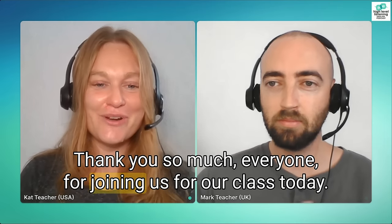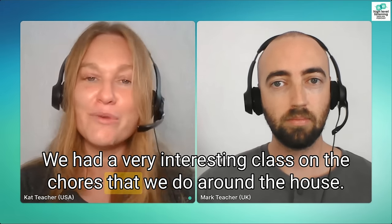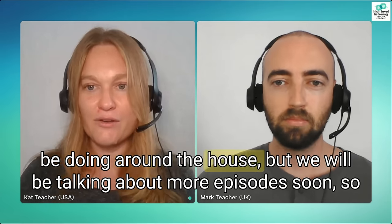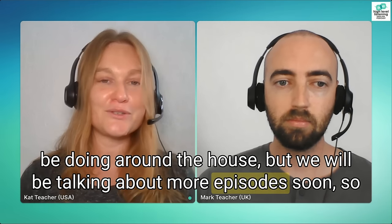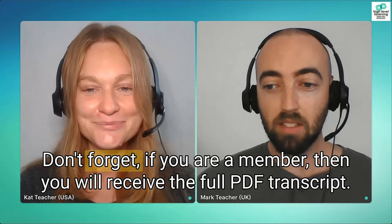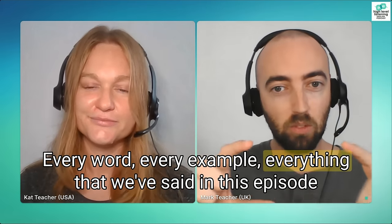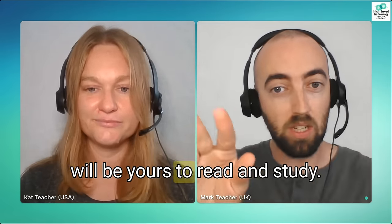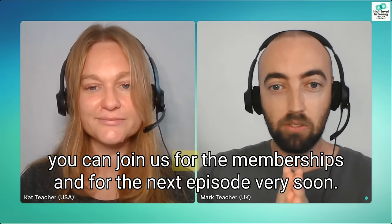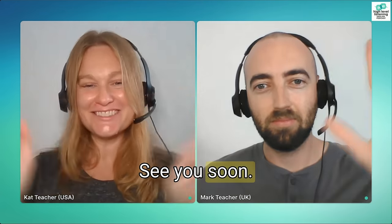Thank you so much everyone for joining us for our class today. We had a very interesting class on the chores that we do around the house. Of course there are lots more chores and lots more things we can be doing, but we'll be talking about more in episodes soon. We hope you'll join us for our very next episode on High Level Listening. Don't forget, if you are a member you'll receive the full PDF transcript — every word, every example, everything we've said in this episode. That's available at the bottom of the screen. Thank you, guys. See you next time!